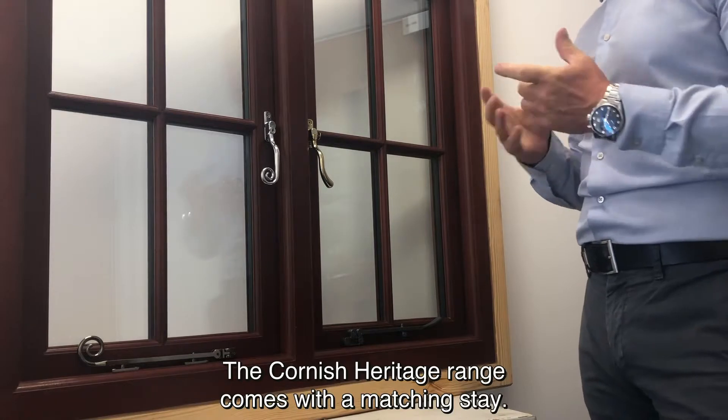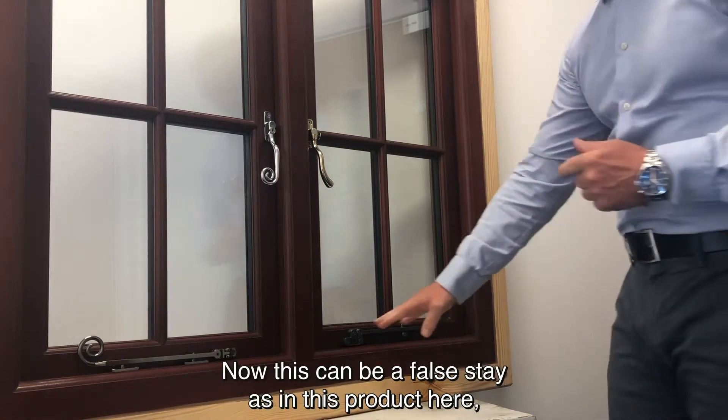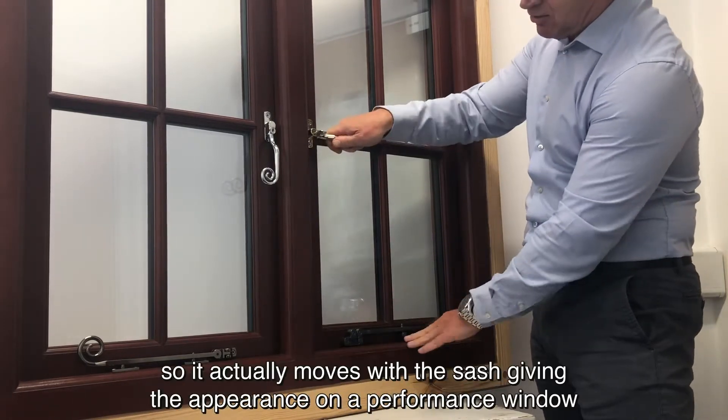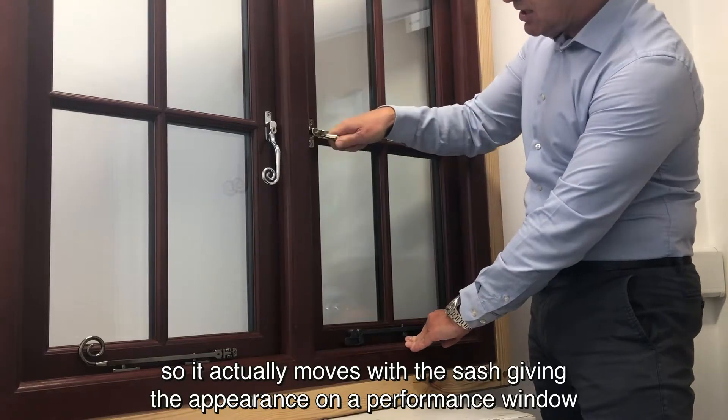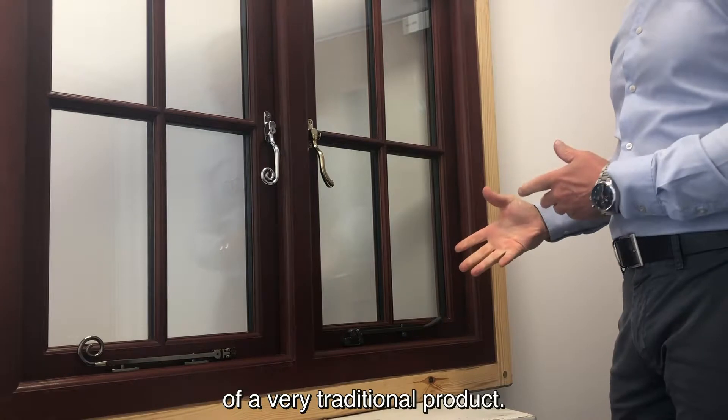The Cornish Heritage range comes with a matching stay. This can be a false stay, as in this product here, which is actually fixed to the sash so it moves with the sash, giving the appearance on a performance window of a very traditional product.